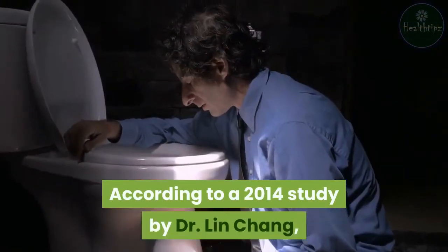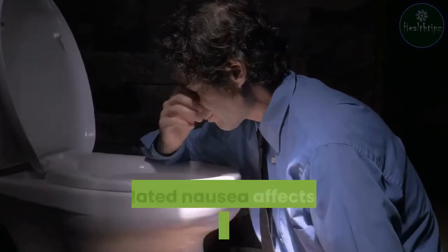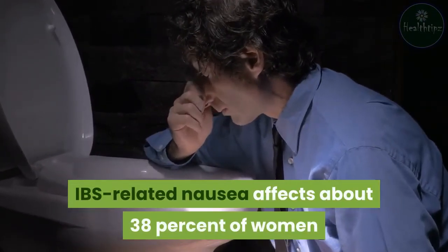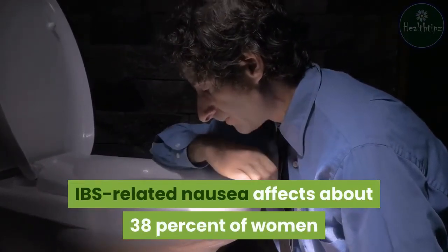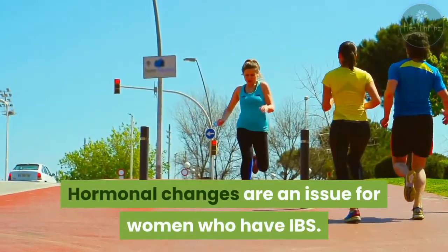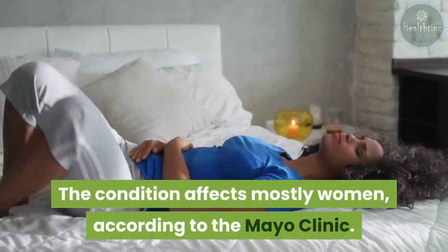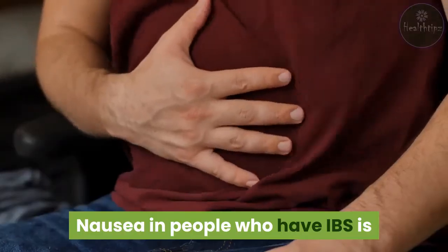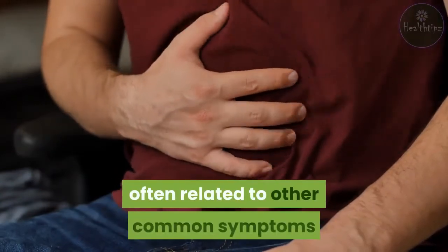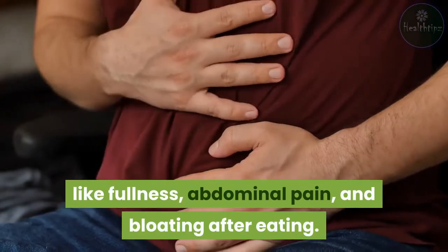According to a 2014 study by Dr. Lin Chong, medical doctor and professor at UCLA, IBS-related nausea affects about 38% of women and 27% of men. Hormonal changes are an issue for women who have IBS, and the condition affects mostly women, according to the Mayo Clinic. Nausea in people who have IBS is often related to other common symptoms like fullness, abdominal pain, and bloating after eating.